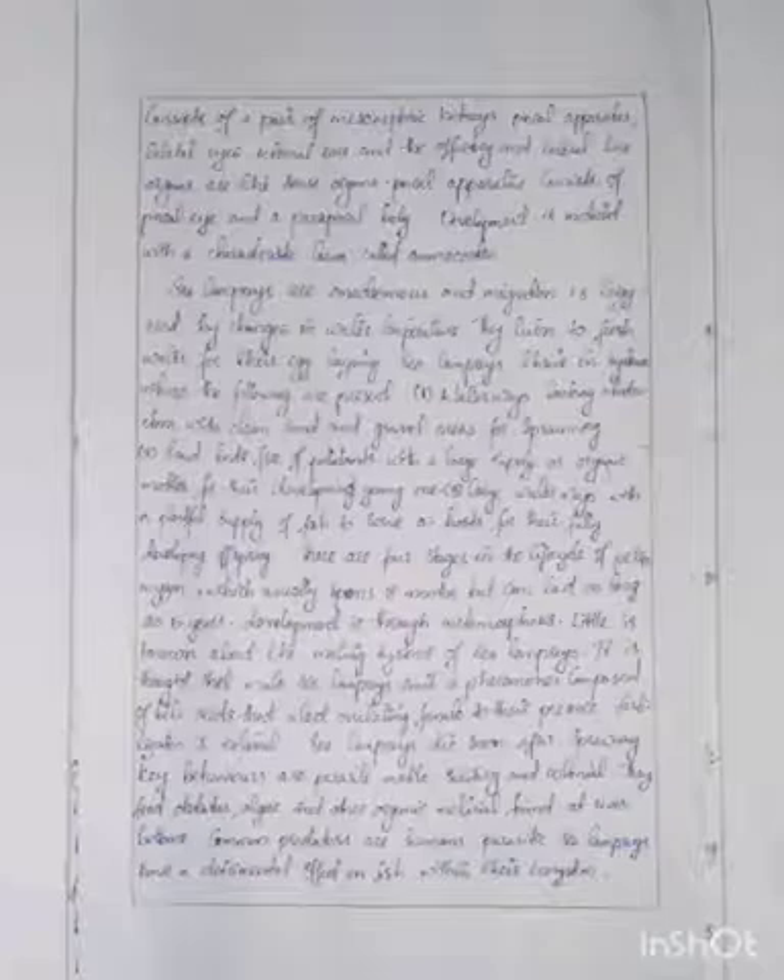Second, sandy beds free of pollutants with a large supply of organic matter for their developing young. Third, large waterways with a plentiful supply of fish to serve as a host for their fully developing offspring.